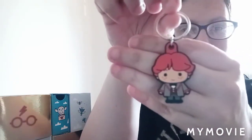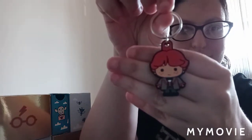In the Crookshanks box, let's see what we get. We actually have another keychain and it is Ron in his dress robes. Most of you might remember from Goblet of Fire when Ron gets his dress robes — they are actually hand-me-downs from a family ancestor, his great aunt. Ron in his dress robes is definitely one of the funnier moments from the story.